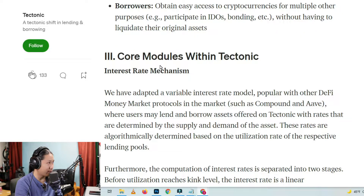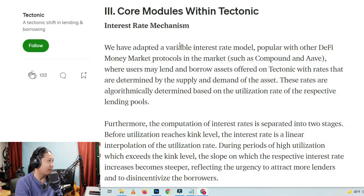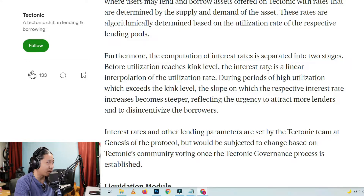Roman numeral three: Core Modules with Tectonic. Interest Rate Mechanism: We have adapted a variable interest rate model, popular with other DeFi money market protocols in the market, such as Compound and Aave, where users may lend and borrow assets offered on Tectonic with rates determined by the supply and demand of the asset. These rates are algorithmically determined based on the utilization rate of the respective lending pools. Furthermore, the computation of the interest rates is separated into two stages before utilization reaches kink level.